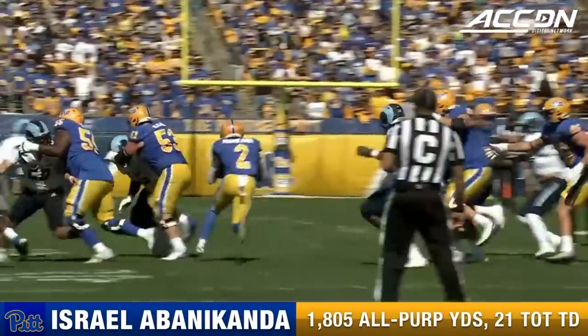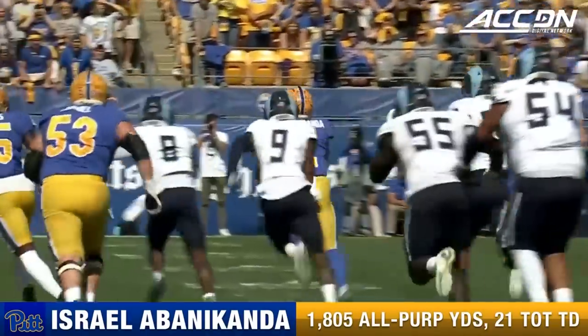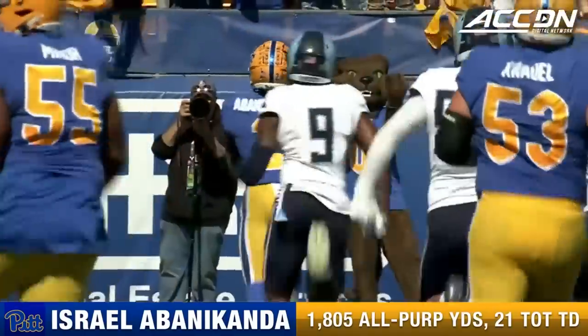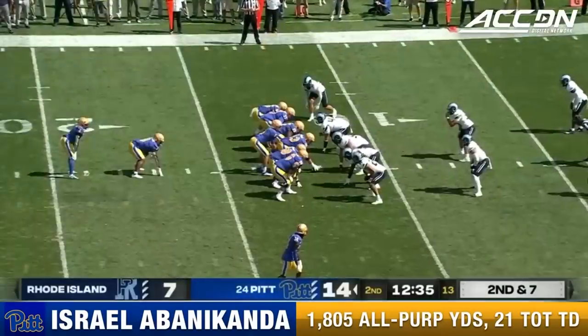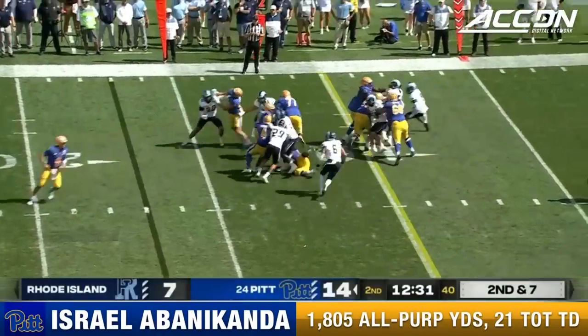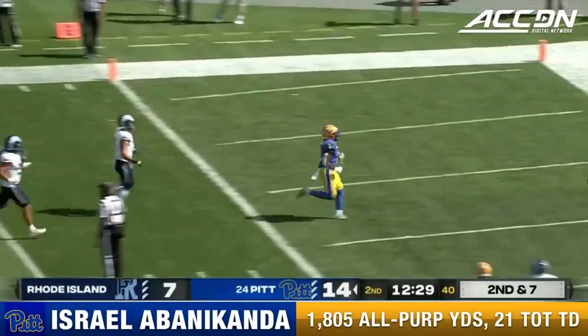Another long scoring run for Izzy Abanacanda — this one is 67 yards. You see the offensive line just creating the lane. Number 53, Drake Cradle in the middle, powering it out. Marcus Miner in there. It all works together. High formation again — and here goes Abanacanda. And Izzy's in.